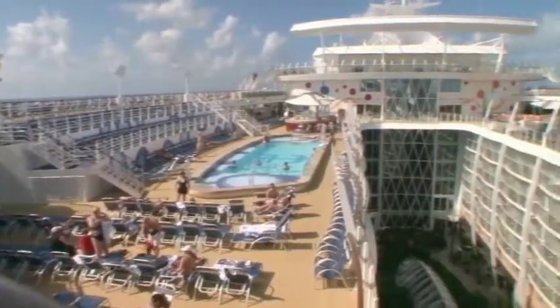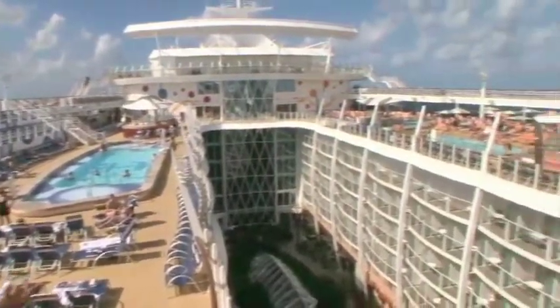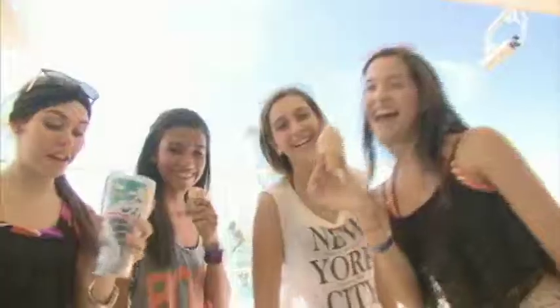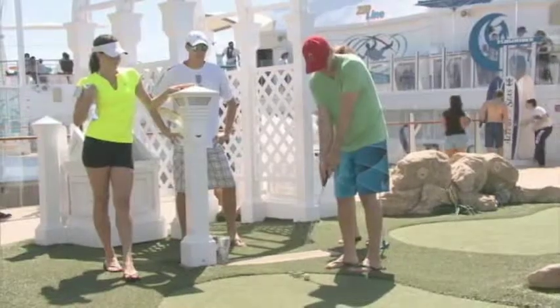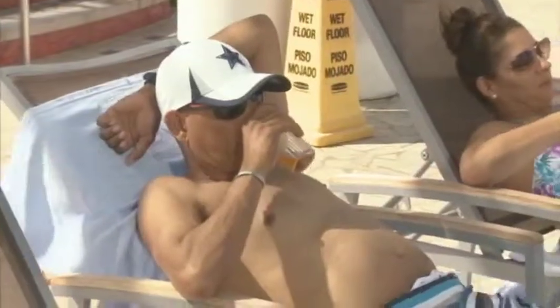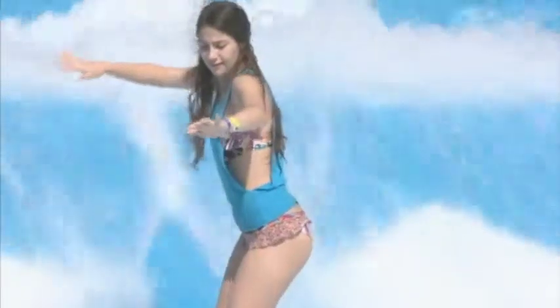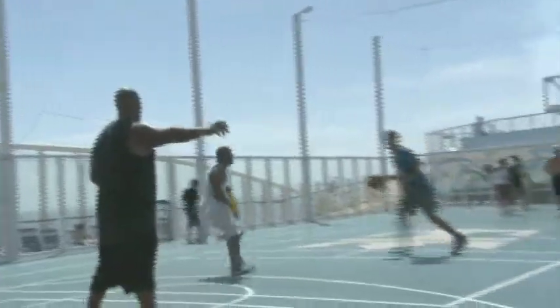The Pool and Sports Zone reaches across the entire length of the ship with activities and fun for all ages. Whether you want to shoot a round of golf with the family, kick back and fall asleep in a tranquil environment, or jumpstart your day with an exhilarating activity, the Pool and Sports Zone is the place to do it.